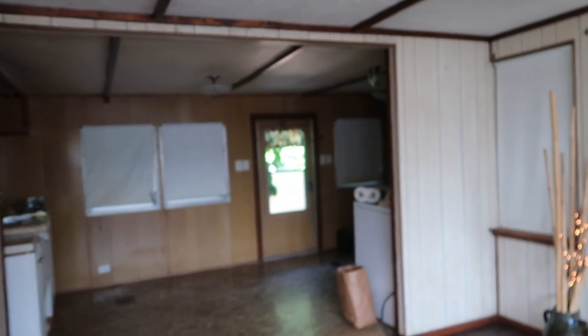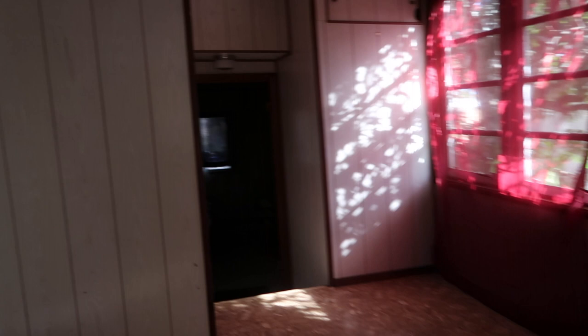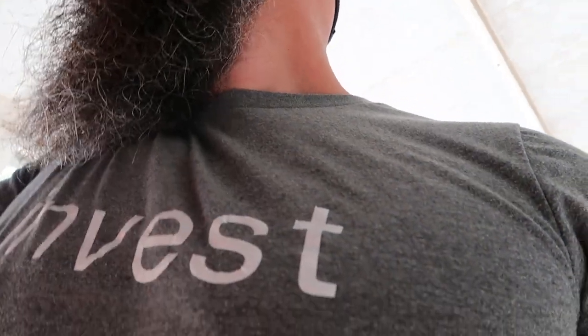I can't tell if somebody is sleeping over there or what. There's definitely somebody sleeping in there. But I was super pumped up to go through there and make a video, so I'm going to go ahead and change my plans today.